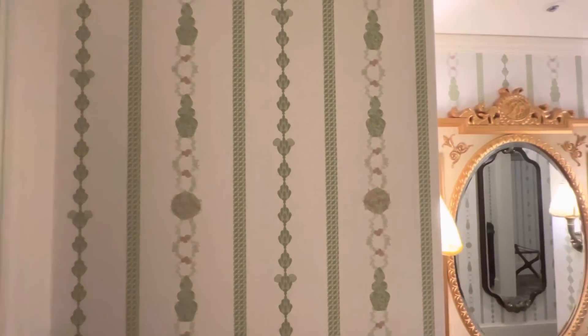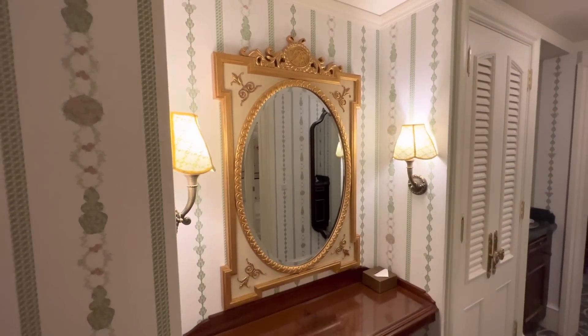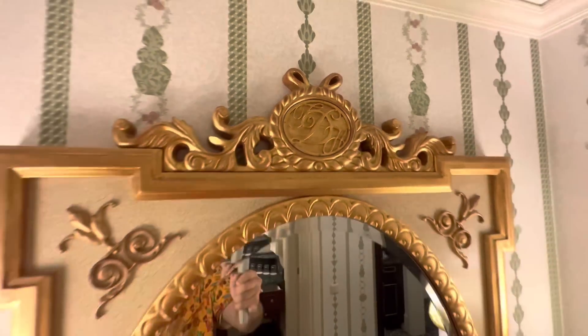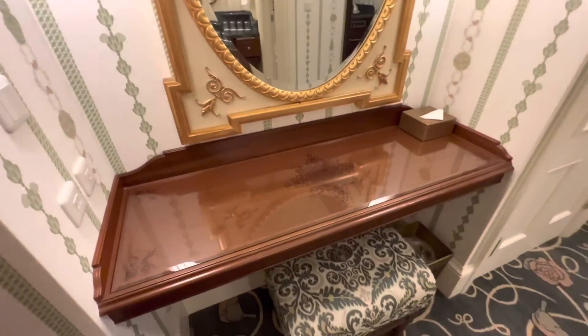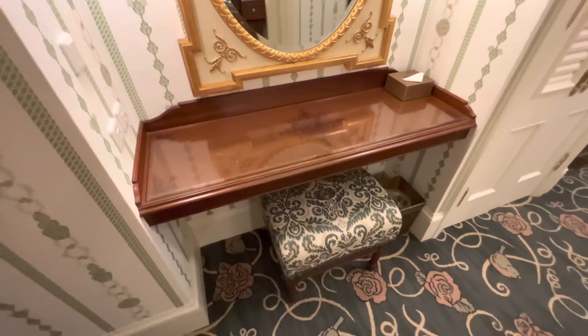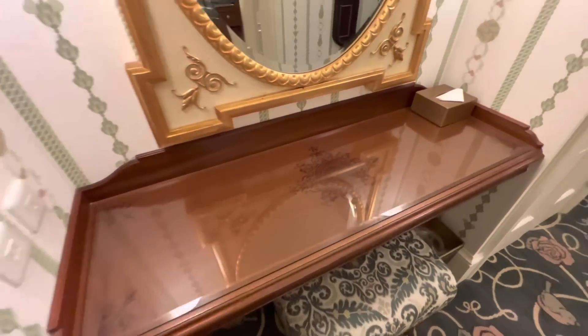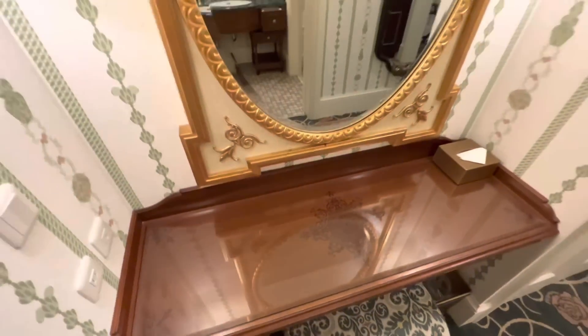We start with the wallpaper which has hidden Mickeys in it — very cute, with florals, topiaries, and flowers. There's a beautiful mirror here with the Tokyo Disneyland Hotel logo, great sconces, and plenty of room to stop and drop things. You can also use it as a vanity with this stool, and there's a really cool pattern with a Mickey.